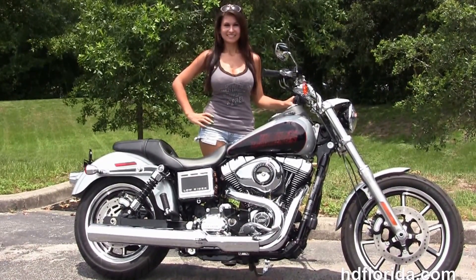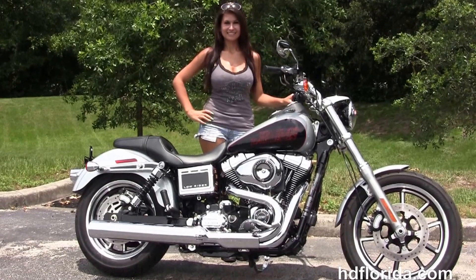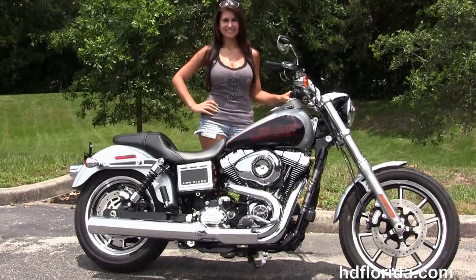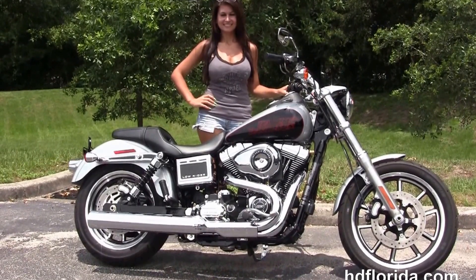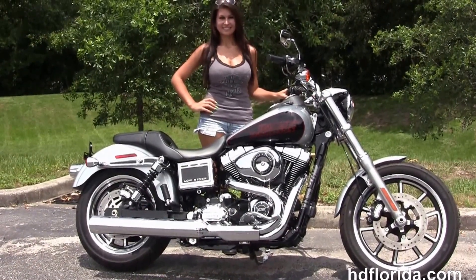We're rated number one in customer service and have 1,200 new and previously enjoyed motorcycles for you to choose from, and we ship used bikes anywhere in the world. For more information on this Dyna Lowrider, click the link below, and to view the rest of our superior inventory visit us at HGFlorida.com. We're always open 24-7, and remember — have one rocking, smoking, adrenaline-filled Harley day.